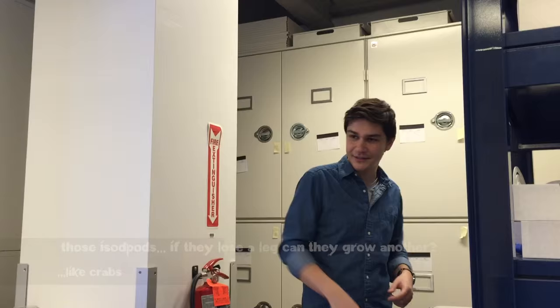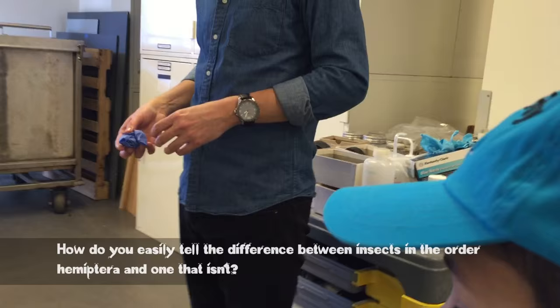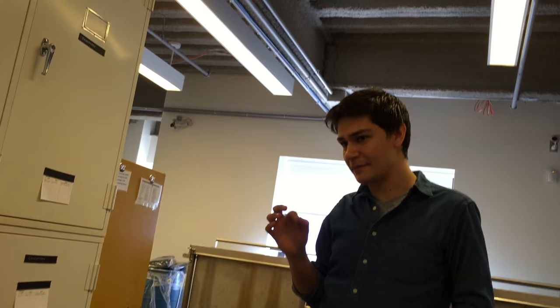Are those isopods able to — if they lose a leg, can they just grow another? I don't know if that's true with these ones. That's a good question, I'm not sure. How do you easily tell the difference between an insect in the Order Hemiptera and other orders? So it's the mouth parts — these sucking mouth parts. So that assassin bug that you really like has a rostrum. They actually use it to impale things. Even the ones that don't eat other insects have that same thing that they use to drink the liquid out of plants. Like a stink bug. Yeah, like a stink bug. Exactly.